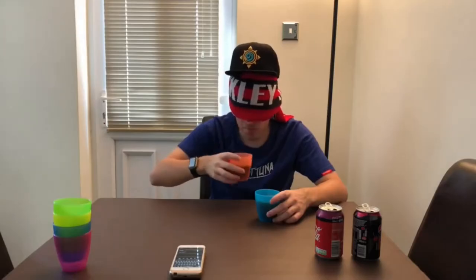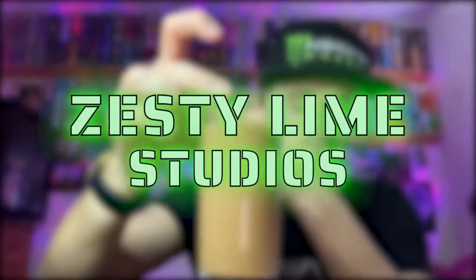Hey, what is going on viewers — Zesty Lime Studios here, welcome back to another drinks review. Today we're reviewing one of the new Lucozade Alert drinks, and this one is going to be on the Tropical Burst. Lucozade are obviously best known for their normal glucose drinks — glucose, sugar, energy — which don't actually contain caffeine. They've recently released this Tropical Burst flavor and also a cherry version, and these are literally actual energy drinks with caffeine in them.